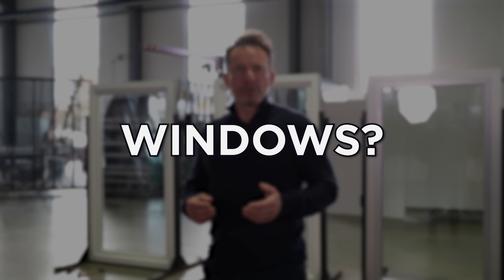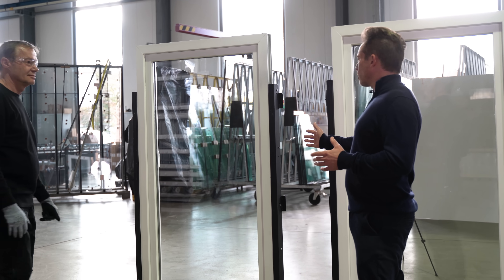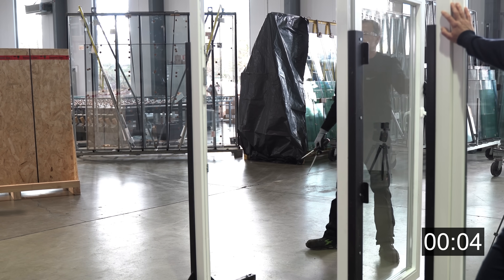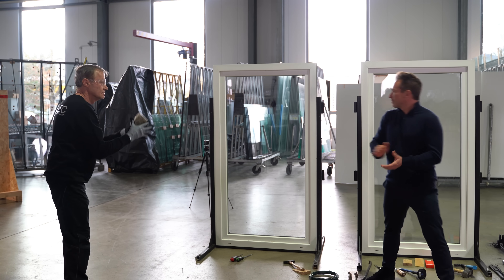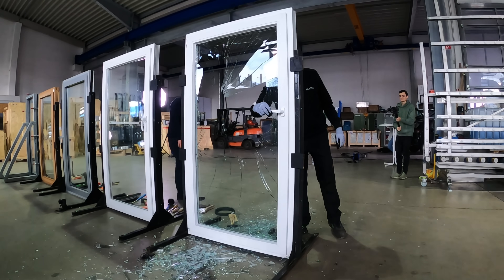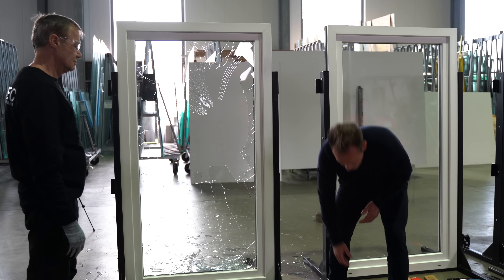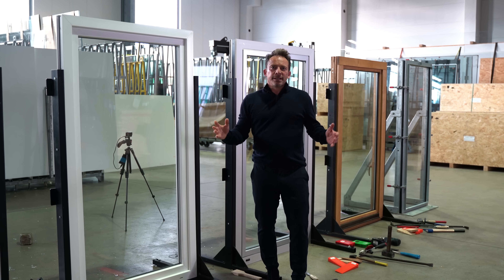But why do we need burglar-proof windows? I need to show you something important. Rudi, could you please try to break open that conventional window here? He takes two screwdrivers — that works relatively quick. Conventional windows can be forced open quite easily and quickly. What about the glass? We'll show you that too — we use a stone. I can quickly open the window like this in a few seconds. It's normal glass. I can break it quite easily. That was an insulated glass consisting of two panes, smashed with a stone. I can get in the building quite fast or open the handle.